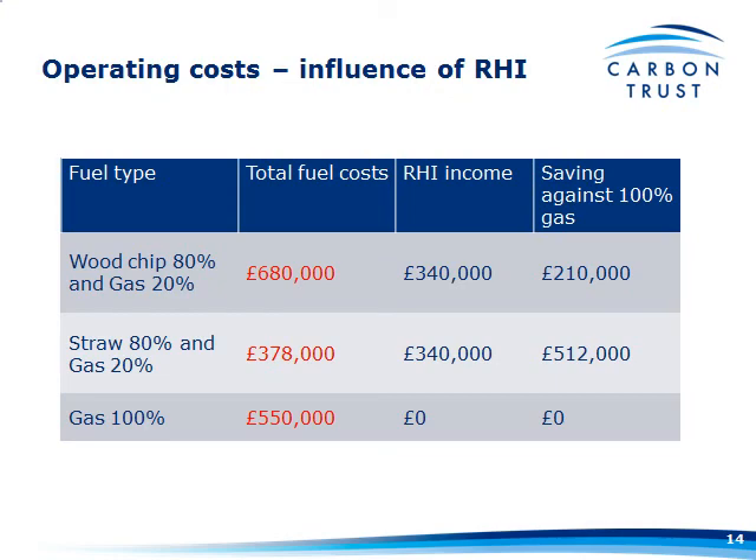The influence of the RHI on that: the RHI income is going to be exactly the same because it's still the same amount of heat output — £340,000 from the RHI. That has a significant effect on your costs. With wood chip, you're saving around £210,000 against 100% gas. With straw, it's a saving of £512,000. And that's a saving figure, not a total cost figure.